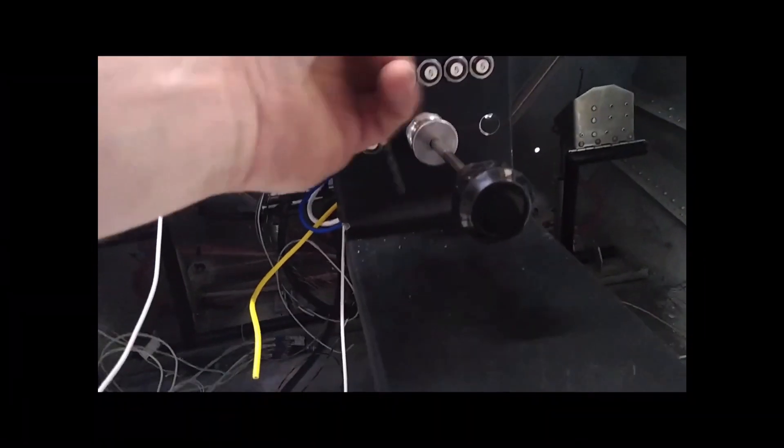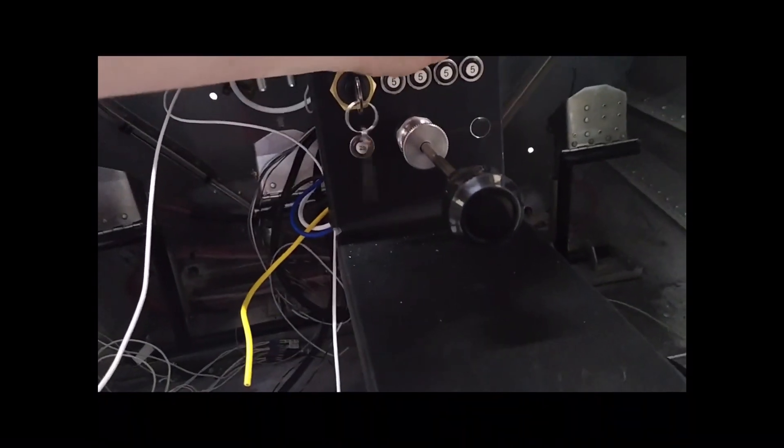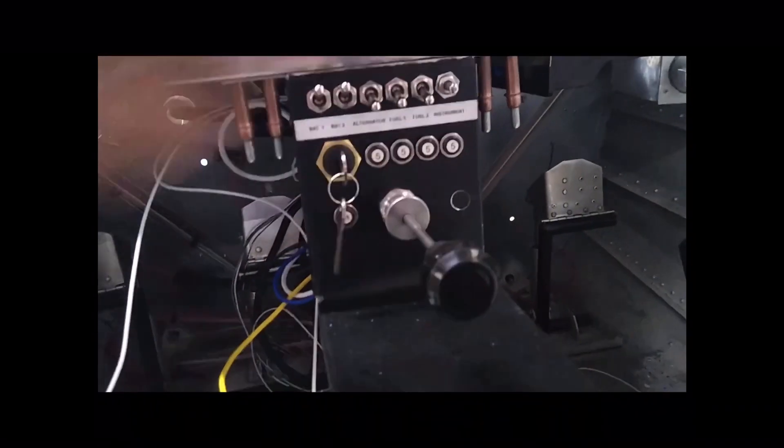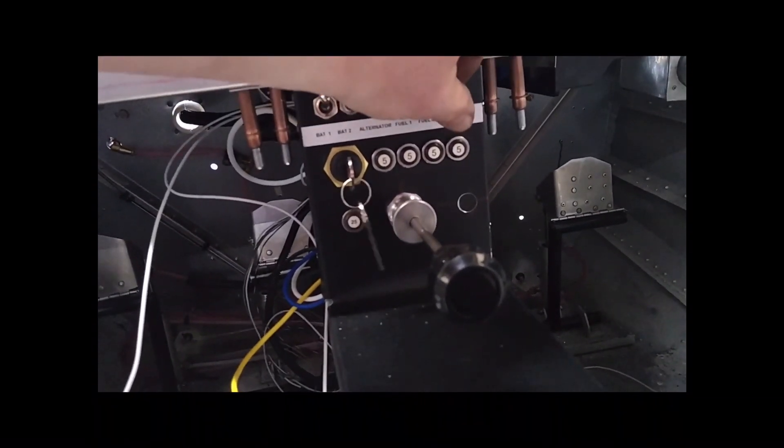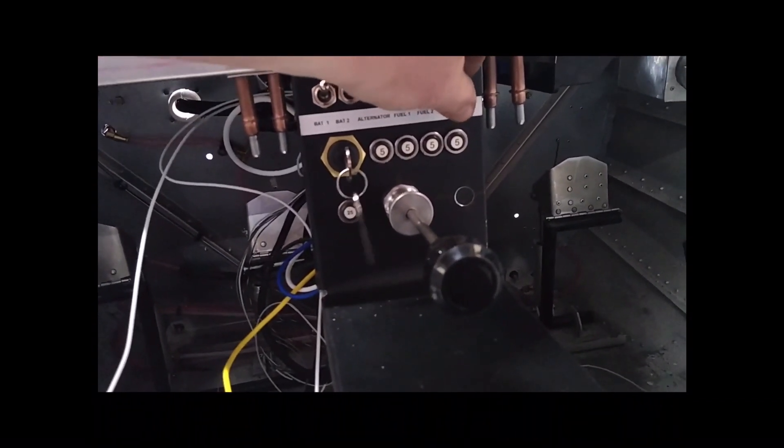Battery one, battery two — you can hear my fans going. Both fans running. And that there is for the cabin heat.